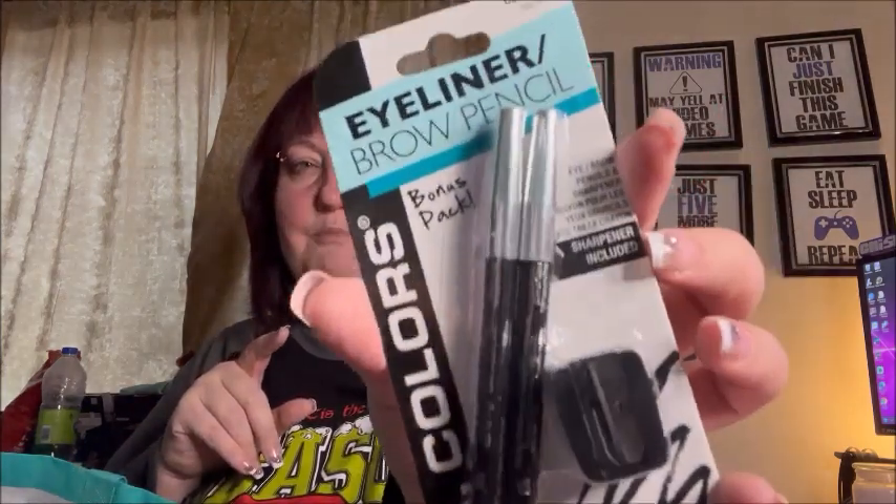For my daughter I got these LA Colors double eyeliner/eyebrow pencils. She's starting to get into makeup and I'd much prefer she try pencil eyeliners instead of liquid because they're easier to remove. There are two in the pack, they come with a sharpener, and they're black.